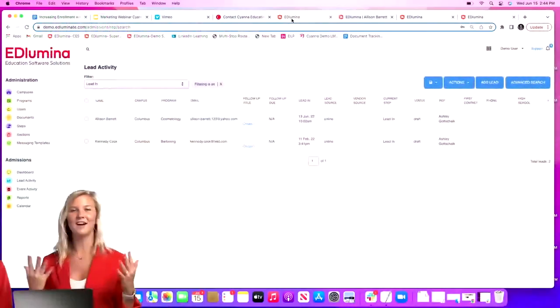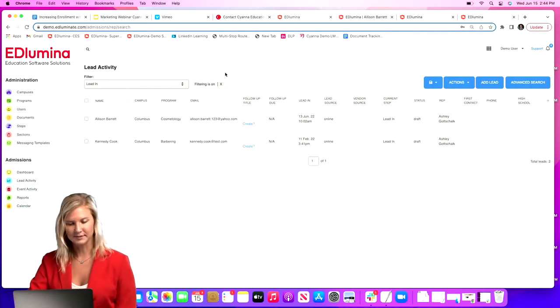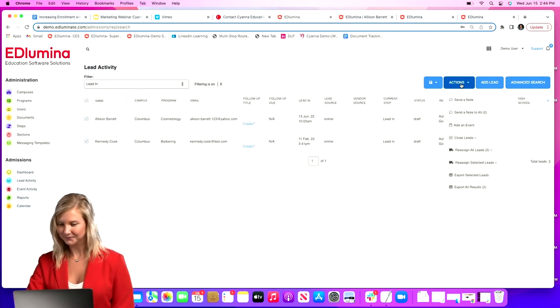Back to the lead-in screen — one of the key things we asked about in the poll was automated messaging. Right from this screen you have the ability to do mass messaging. To do so, come to the left-hand corner and select the checkbox to select all leads in your lead-in view. We have several different filters so you have many options for selecting different ranges of students.